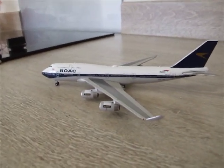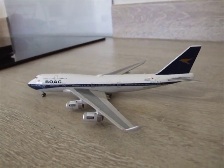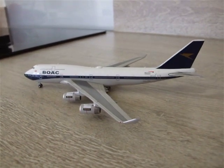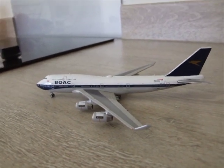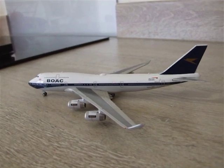If anyone else has got the BOAC model, tell me what you think of the model and if you've seen it at all. I hope you enjoyed this model review. If you did, please comment, like, and subscribe. And I will see you in the next video. Goodbye.